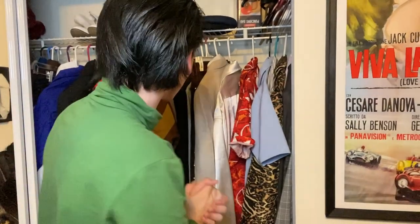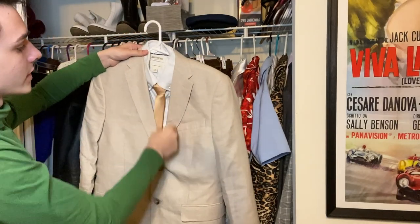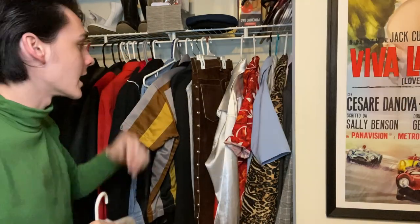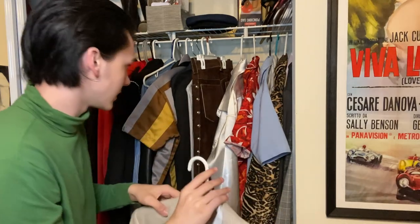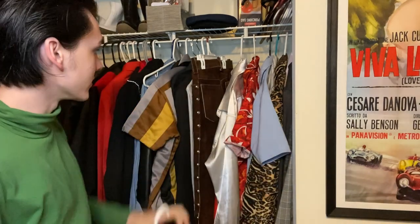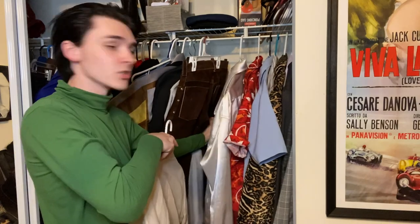Got my Viva Las Vegas poster — it's actually the French poster. I bought it without realizing that. This is my Rockahoola Baby outfit: just a tweed jacket, Good Threads shirt, and a little gold-yellow tie. I'm actually going to be using this exact same jacket for 'I Don't Want to Be Tied' later for Girls, Girls, Girls — I just need to change the tie out. Then I have the 'I Don't Want to Be Tied' outfit, and I'm going to be using this shirt and black pants to be able to do 'We'll Be Together' before the change.